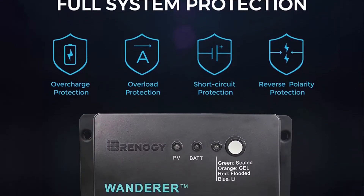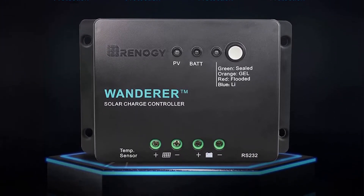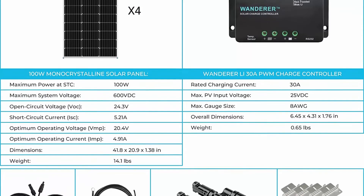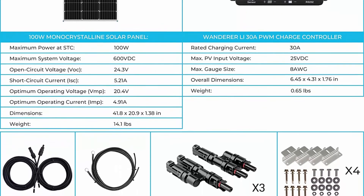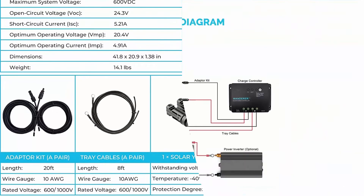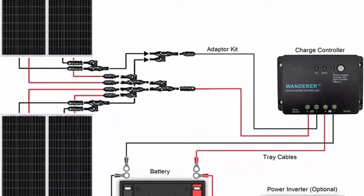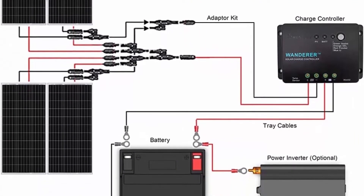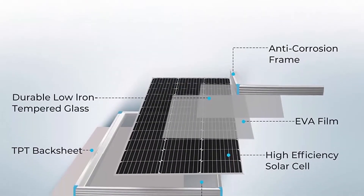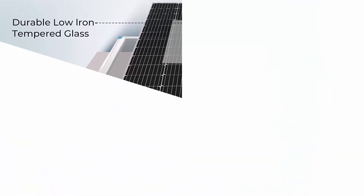Solid Quality: advanced encapsulation material with multi-layered sheet laminations protect cells from physical damage or distortion, improving cell performance and providing a long service life. Smart Function: the Wanderer PWM charge controller is compatible with 4 different types of batteries — sealed, gel, flooded, and lithium. It also features advanced 4-stage charging: bulk, boost, float, and equalization, to ensure your battery is efficiently and safely charged to 100%.